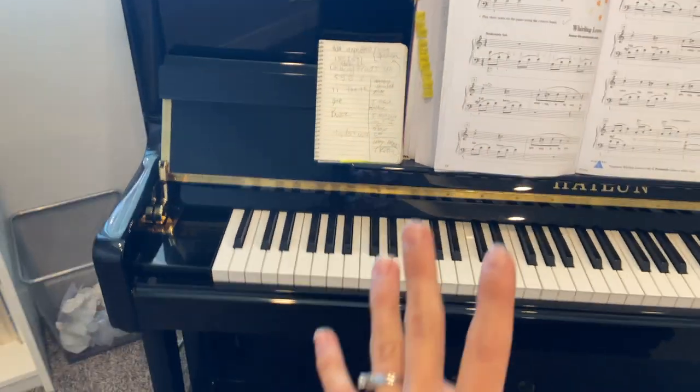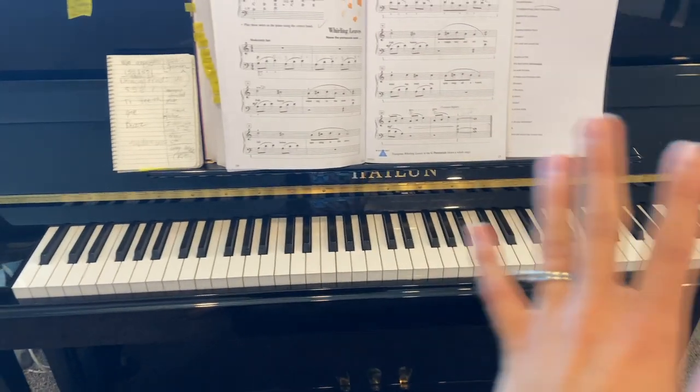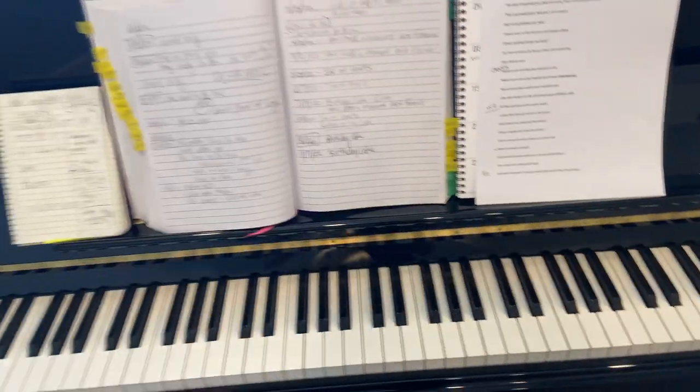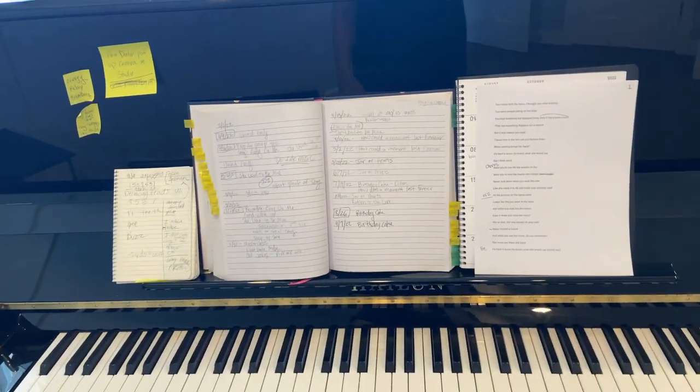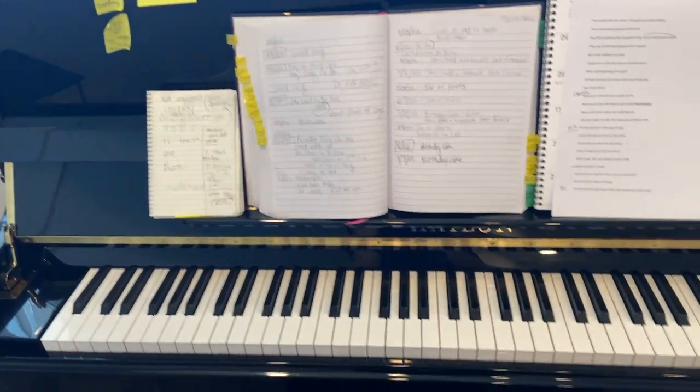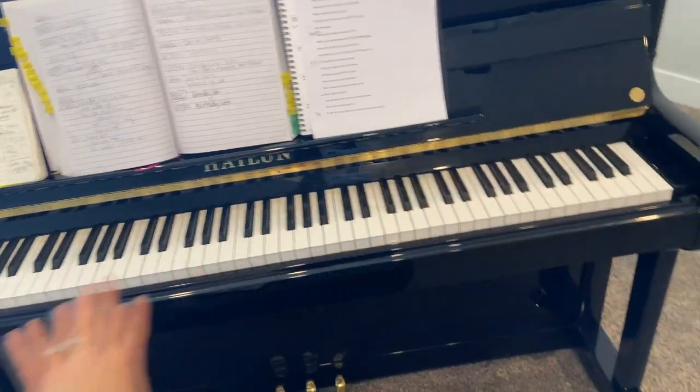The piano has all of the important things. All my working books are on the piano — my planner, my student notebook, my notebook with notes for what I'm doing in voice lessons. Very important.